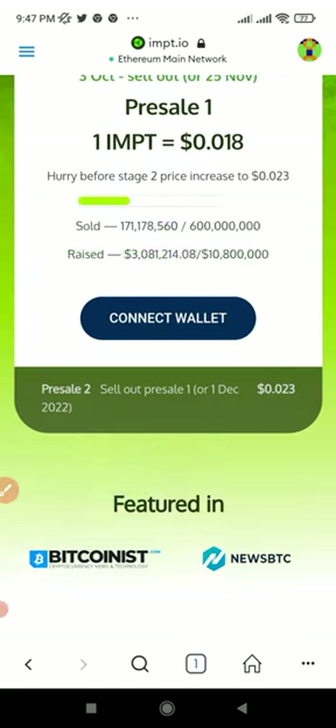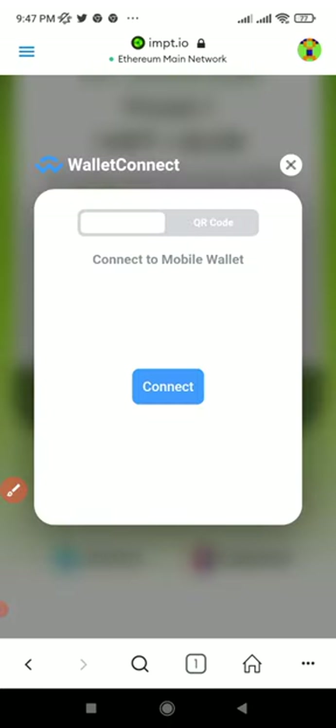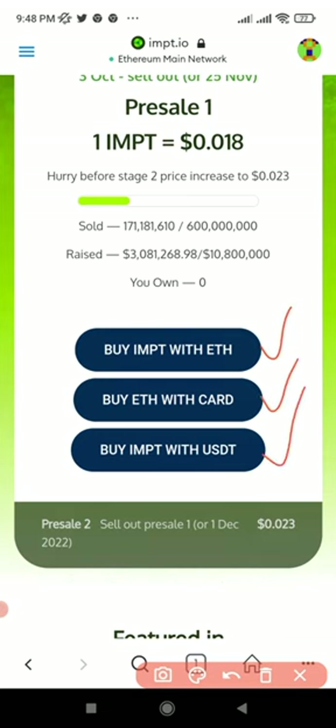Once you click on Connect Wallet, it shows you Wallet Connect. Go ahead and click on it, then click Connect again. If you have other wallets like Trust Wallet or MetaMask, they will pop up here. Select the wallet you want to use. If you select MetaMask, it will ask you to connect — click Connect. Once connected, you will see the options: 'Buy with ETH,' 'Buy with Card,' and 'Buy with USDT,' which means it is connected.